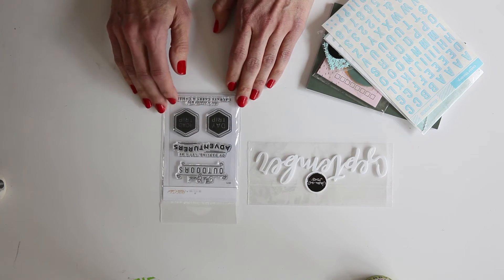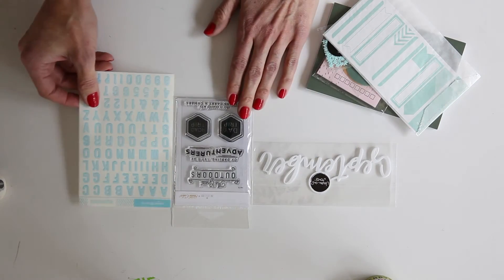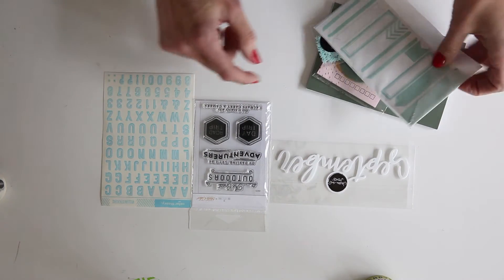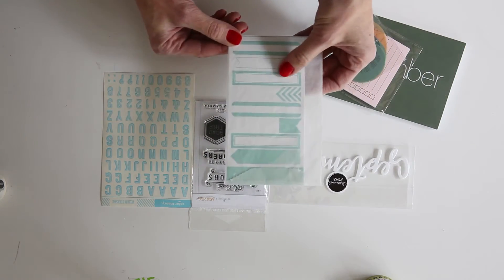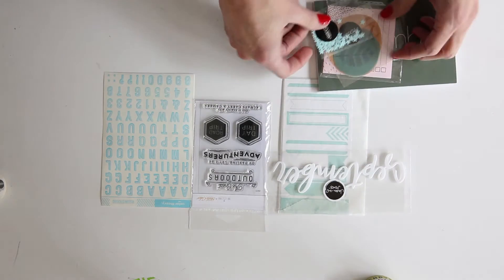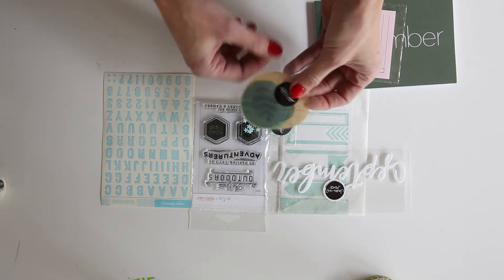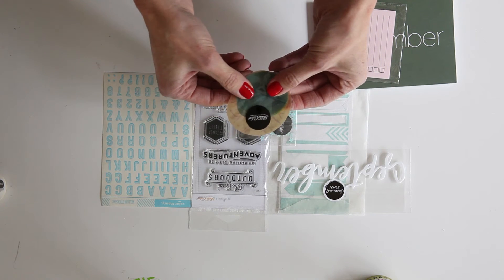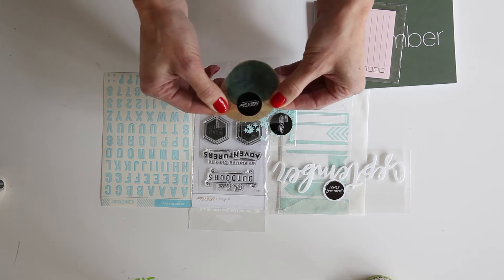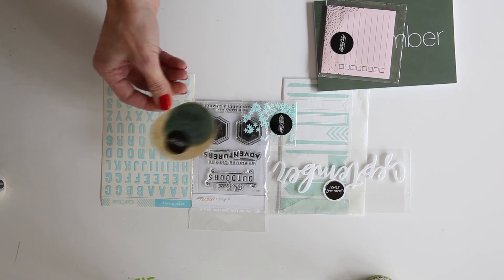I'm excited about that. There's another stamp set from One Little Bird and Studio Calico — I love this one and I've used it before. There are vellum letter stickers — they're pretty thick and easy to use, I really like those. Then there are some labels in green, and some little stars which would be great to use for confetti. And then those vellum elements that I used — I'm trying to think what week it was, maybe week 40 or something in September. Anyway, I loved those — I thought those were great.